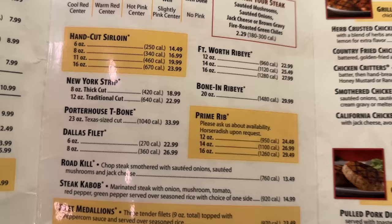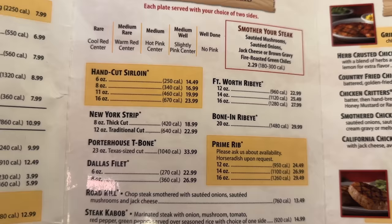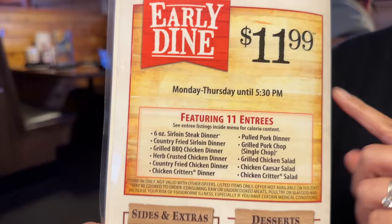And Katherine wanted to get the filet mignon — they have a filet mignon called the Dallas filet. The eight ounce is $26.99. We just put in our order: I got the Porterhouse, she got the filet mignon. We also added a side of ribs — you can add what they call a sidekick to any meal, shrimp or ribs. We already got the shrimp for the appetizer, so we're getting the ribs for an extra $9.99. Also on the menu, there's an early dine special Monday through Thursday until 5:30 p.m. — you can get any one of 11 entrees for $11.99. That's a really good deal.